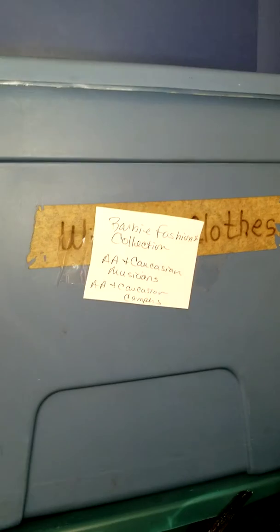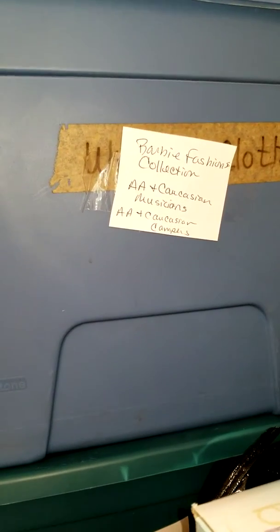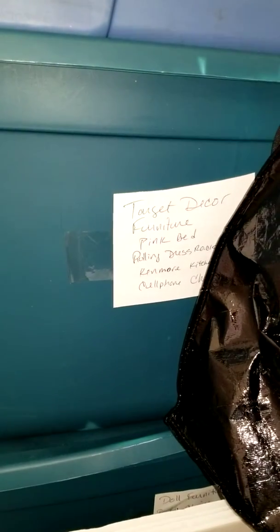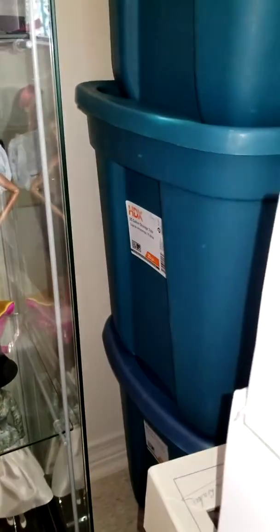These tubs hold doll clothing. We've got Barbie Fashionista fashions, musicians bodies, and camper bodies. Then I have Target decor furniture and Kimball kitchen cell phone chairs, and it goes all the way down to the ground — stuff that has not been unpacked.